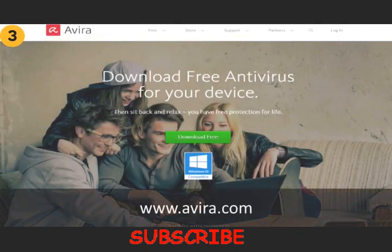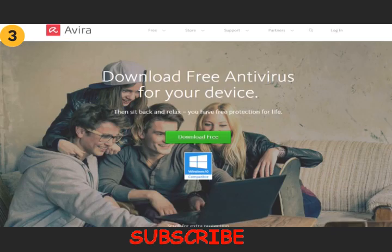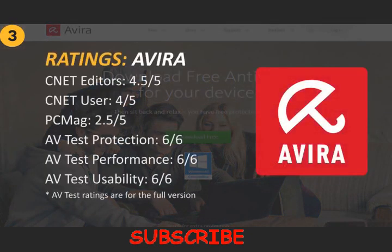Avira Free Antivirus is developed by a German multinational and family-owned corporation called Avira Operations GmbH & Co. KG. AVTest has not tested the free version of Avira this year, but the full version got full points on all of their categories — protection, performance, and usability. I'm going to assume that they used the same antivirus engine on the free version as on the full version. CNET Editor's rating gave Avira 4.5 out of 5. For the user rating, it got 4 out of 5. And PCMag didn't seem to like Avira that much, seeing as they gave it a measly 2.5 out of 5 points.